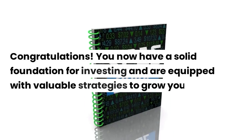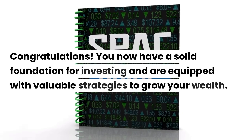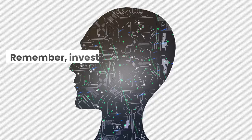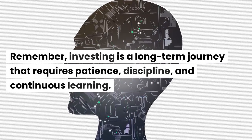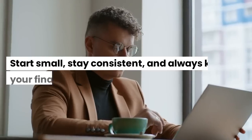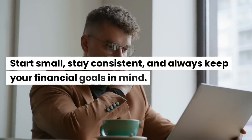Congratulations! You now have a solid foundation for investing and are equipped with valuable strategies to grow your wealth. Remember, investing is a long-term journey that requires patience, discipline, and continuous learning. Start small, stay consistent, and always keep your financial goals in mind.